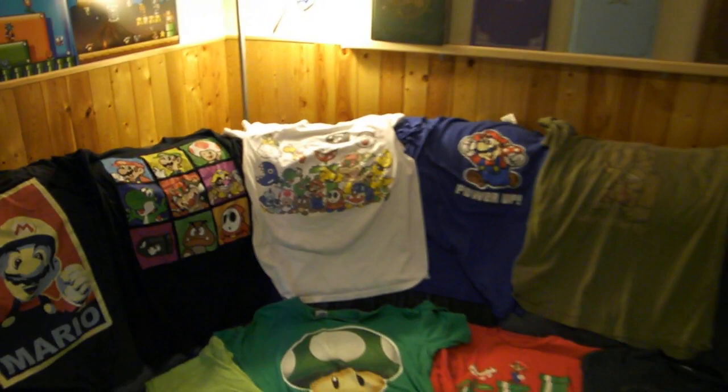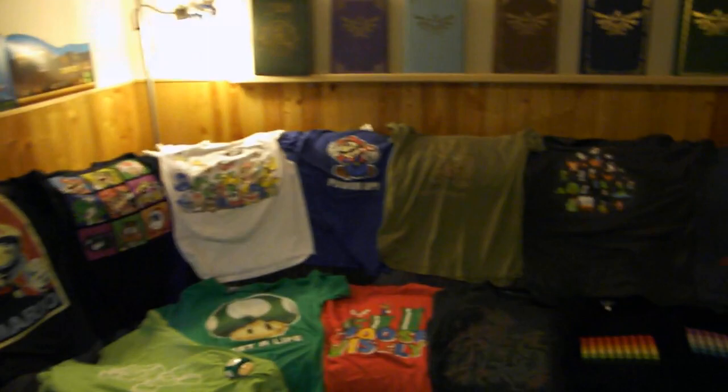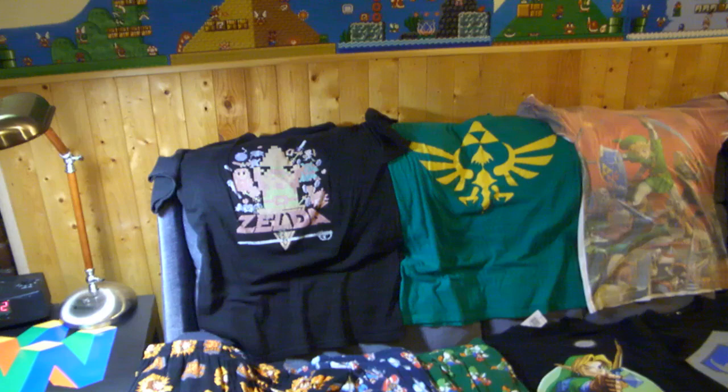Hey Nintendo fans and collectors! Lithium here from my channel Nintendo Collecting, bringing you my entire Nintendo t-shirt collection. There are so many t-shirts here. A lot of you have been requesting that I do this video to show my entire collection and to show what I wear sometimes while gaming or even as pajamas. They work really well as pajamas, and one day I assume I'll be a really cool parent wearing some gaming-related t-shirts. Let's get to it.